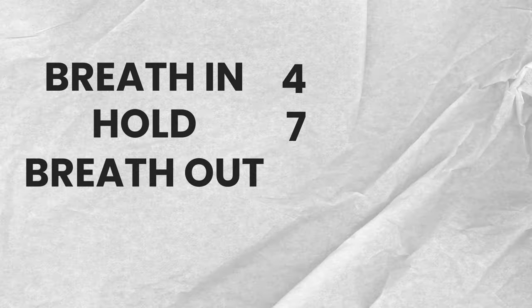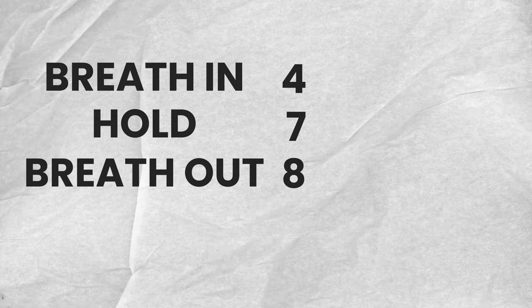Finally, number three: the 4-7-8 breathing, also known as the relaxing breath. This technique was developed by Dr. Andrew Weil and was designed to calm the nervous system. It's based on the principle of controlling the breath to achieve a specific exhale-to-inhale ratio. Close your mouth, take a deep breath for four seconds, hold it in for seven seconds, then exhale slowly for eight seconds.